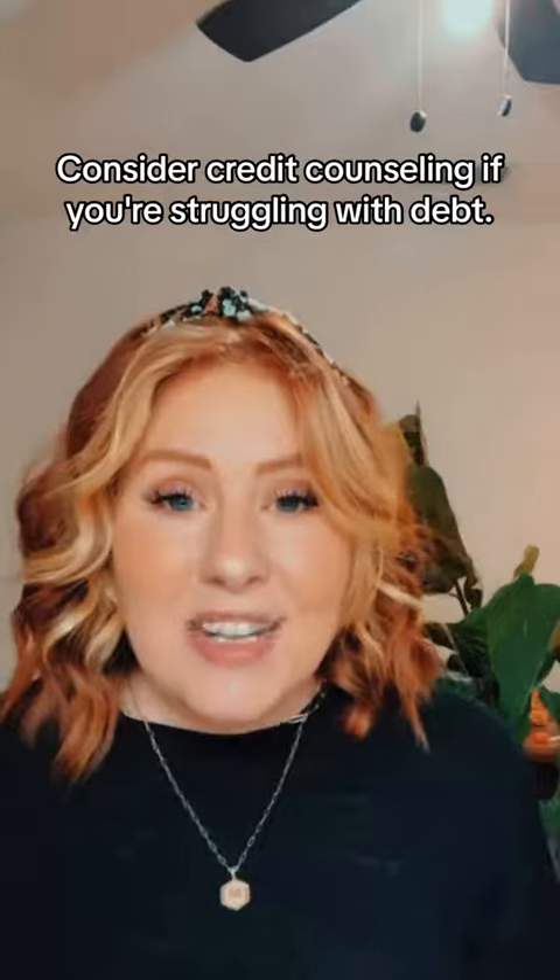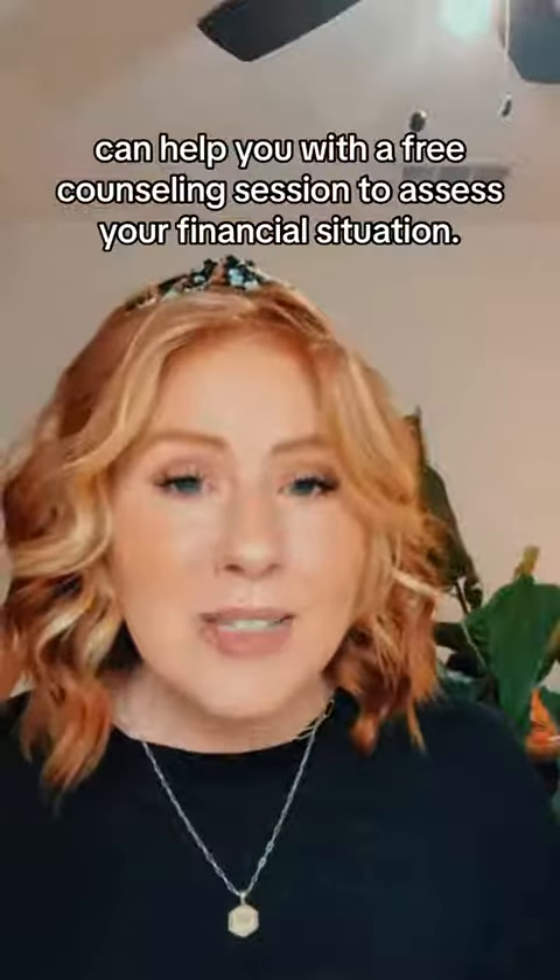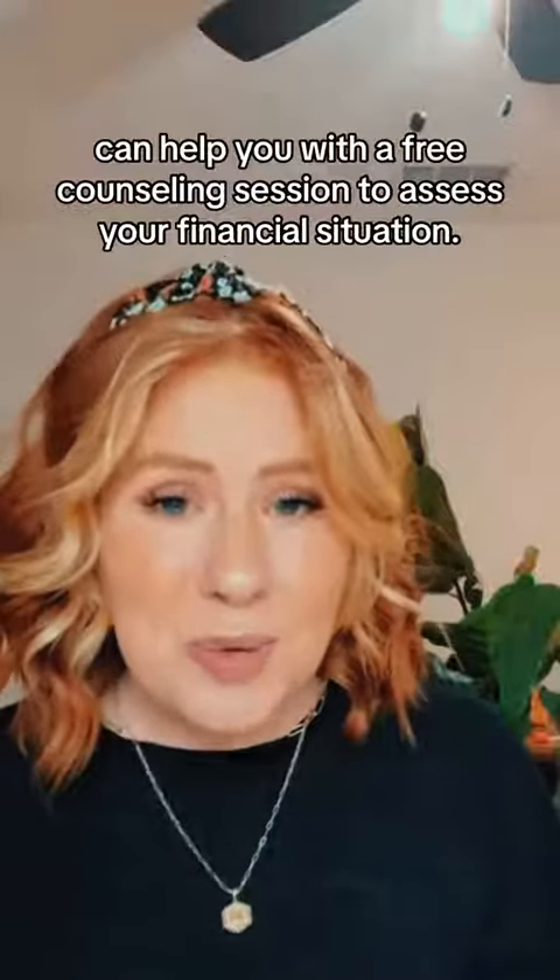9. Consider credit counseling if you are struggling with debt. Non-profit credit counseling agencies such as ACC can help you with a free counseling session to assess your financial situation.